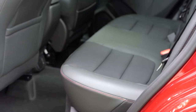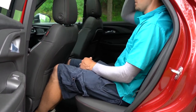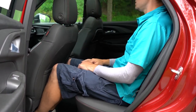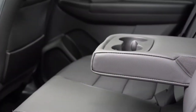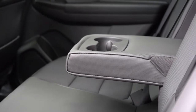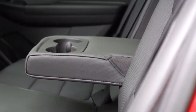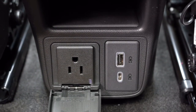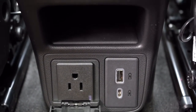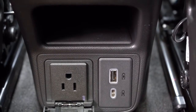Rear legroom comes in at 39.4 inches. As a reference, I'm even six feet tall and this is how much space I had back there. Rear ventilation comes for all trim levels and is actually located under the front seats. Rear center armrest with cup holders comes on the Active and RS trims, and is optional on the LT. Rear passengers also have a phone charging port, USB charging port, and a 115-volt power outlet — pretty impressive at this price point.